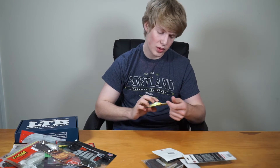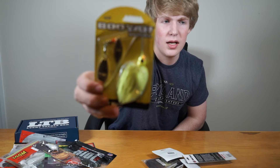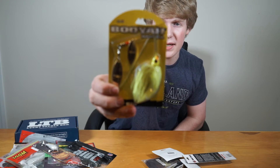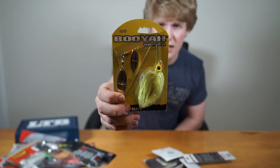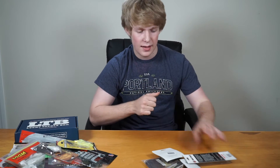Next we have the Booyah Baitco in chartreuse color. This is a spinnerbait, and spinnerbaits are one of the key baits for wintertime bass fishing. If you love fishing spinnerbaits, you'd love this one.